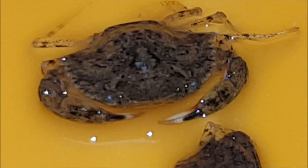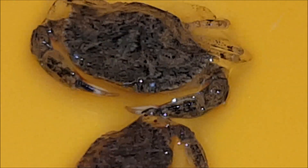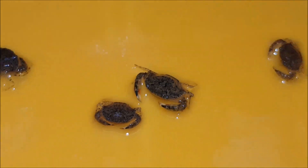This is a 6x optical zoom on the crab. We're just putting them into a separate container to sort out dead crablets or any that were lost during the supply chain.